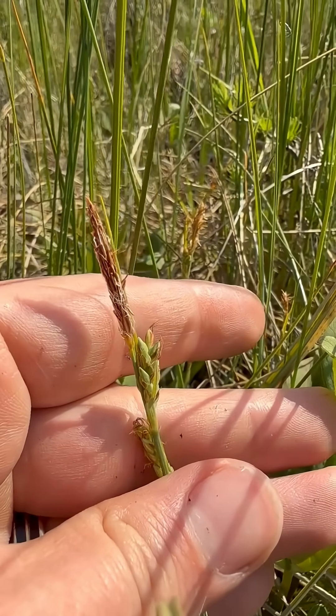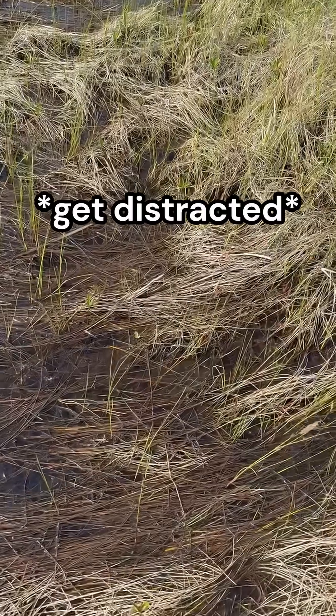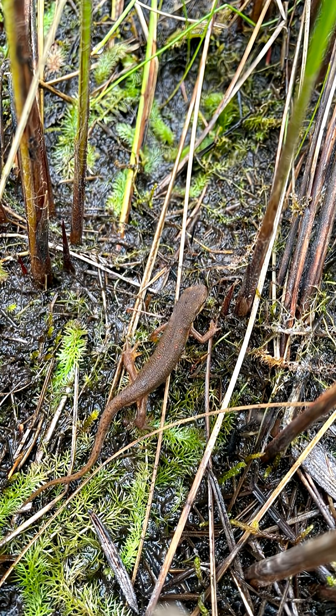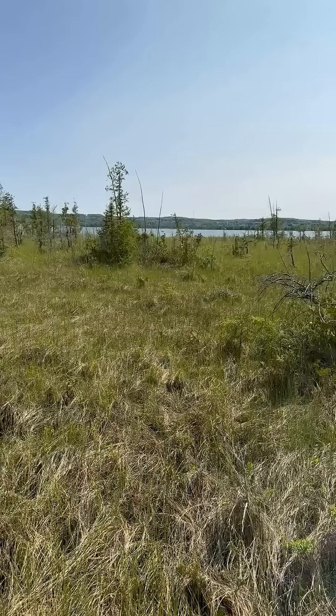As I was taking this all in, I noticed some movement in my periphery, so I stopped the camera, lunged, and caught an animal. It turned out to be an eastern newt, and I was extremely surprised to find it, as I didn't recall any literature about them living in this kind of habitat.